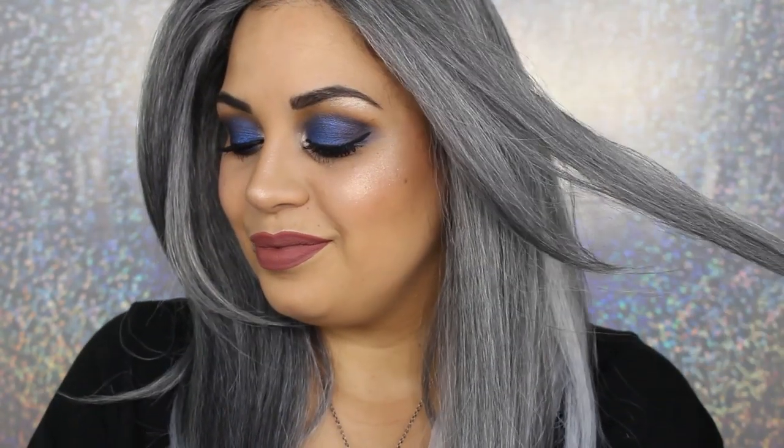So my loves, there you have it. This is the look that I completed using Black-owned makeup brands along with women of color friendly brands. I hope you guys like this video. Please thumbs up, don't forget to subscribe, and as always, I'll see you guys in my next video. Love you guys, bye.